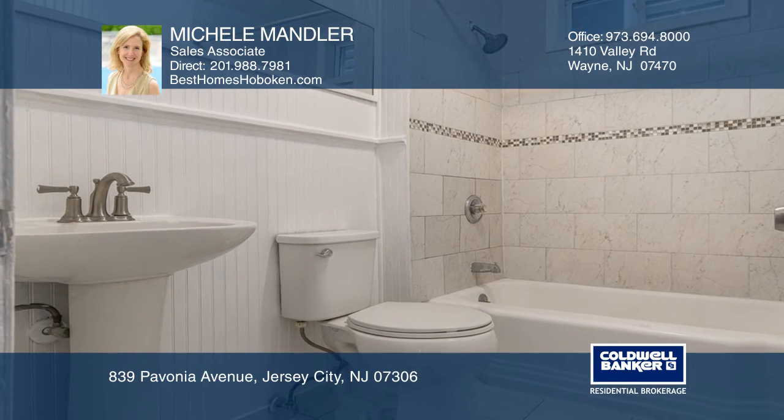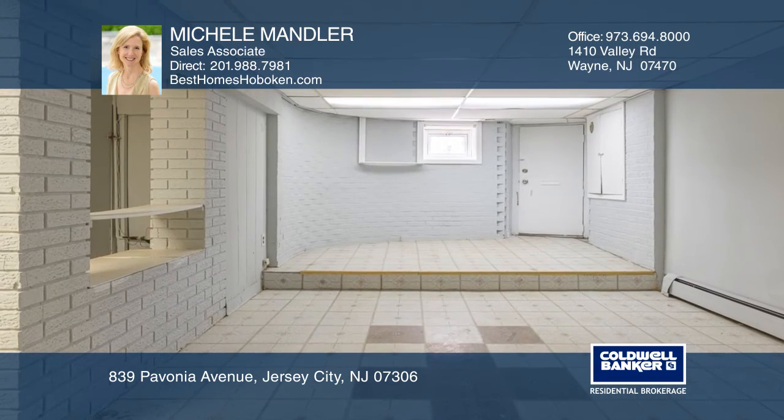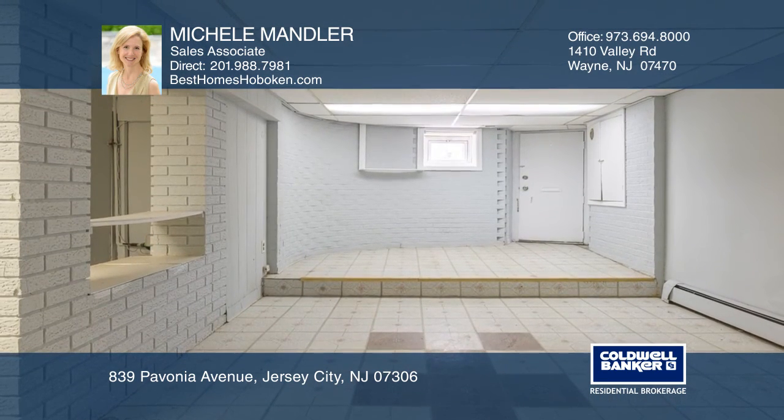There's also a walkout ground lower level with a possible kitchenette, private yard, and two parking spaces.